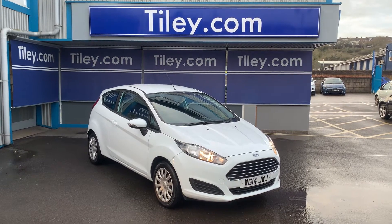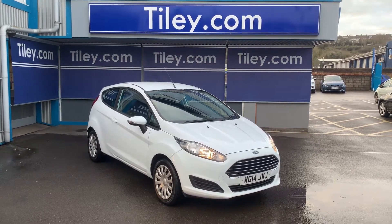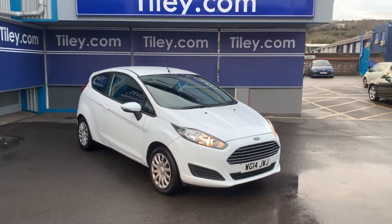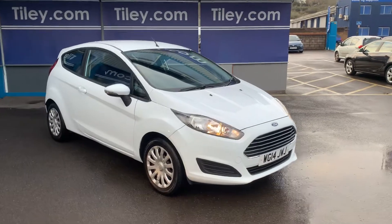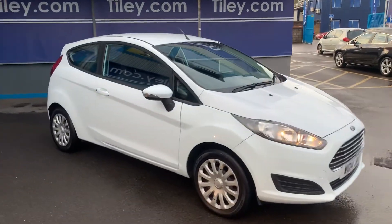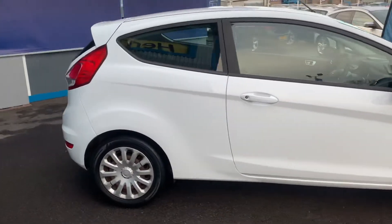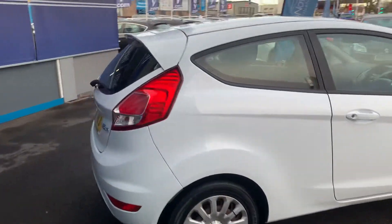Hi guys, Van Buxton here from Tiley Motors in Bristol with another new car into stock. This is a Ford Fiesta 1.25 Style three-door, 2014 registered with 47,000 miles on the clock. Looks great in white with the rear spoiler.